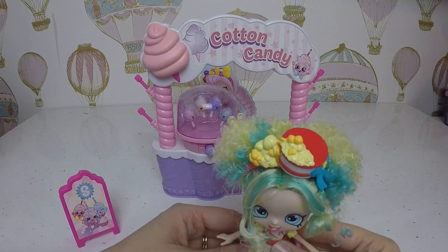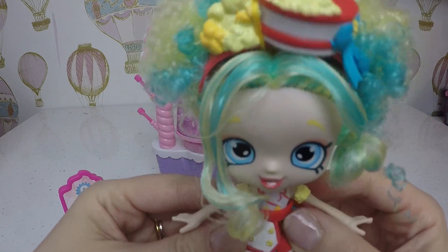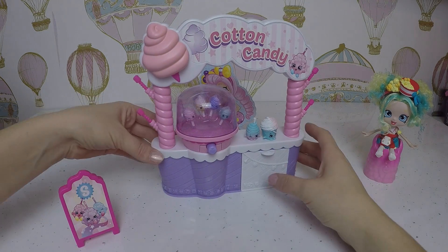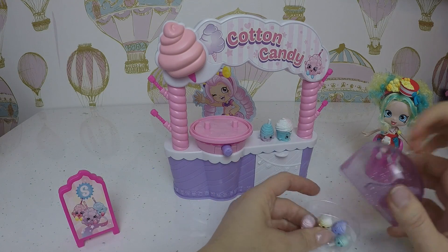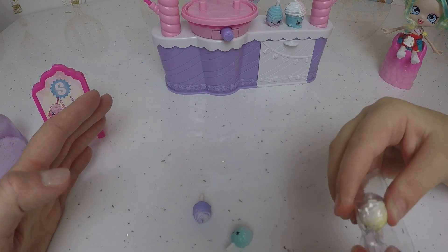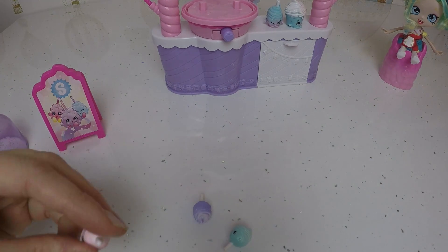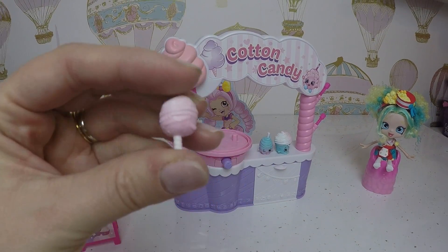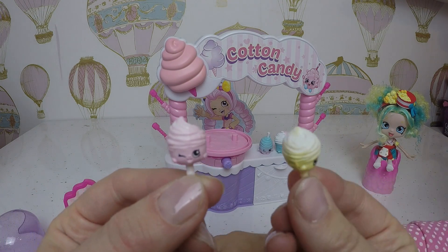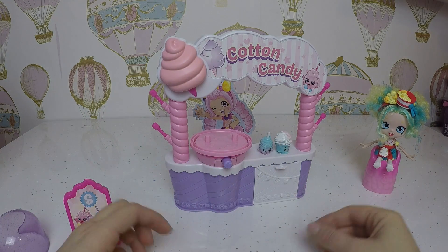Candy floss and popcorn - popcorn is my favorite but I do love candy floss. Let's have a look at the mini flosses. She can sit there and watch. Pop them out - one, two, three and four! Look how mini they are, that's super mini!